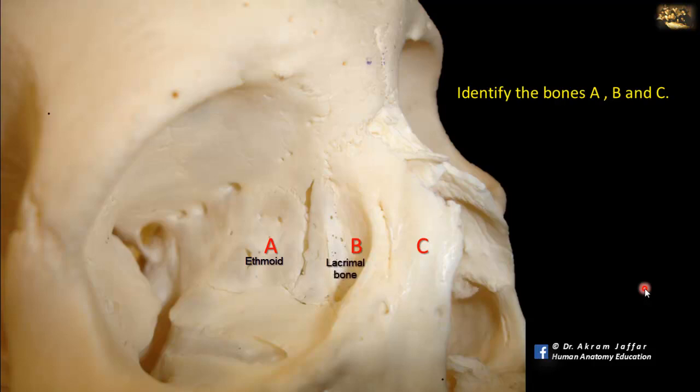Bone B is the lacrimal bone, and you can see the fossa for the lacrimal sac. More anteriorly, this is the frontal process of the maxilla. You can follow it upwards where it articulates with the frontal bone. It's not the nasal bone — the nasal bones are located more anteriorly and superiorly.